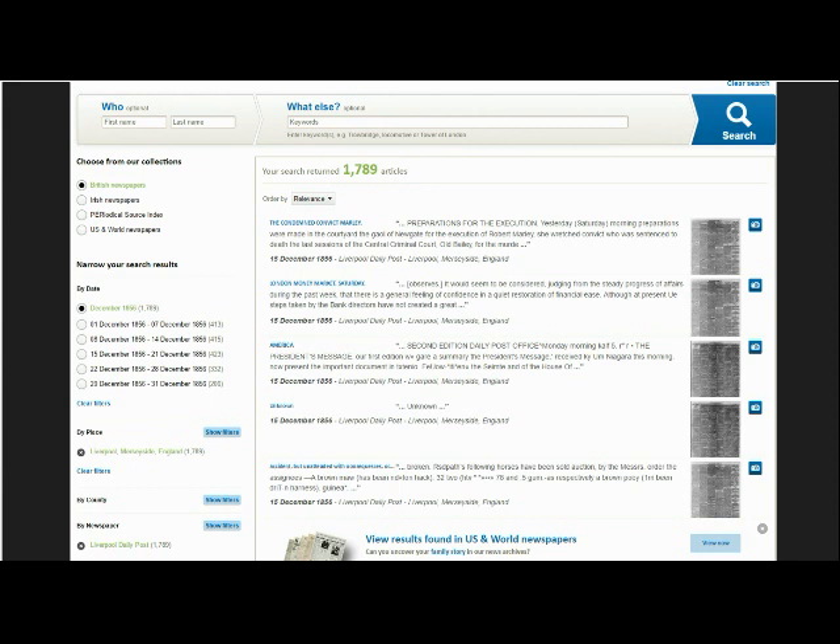And it doesn't stop there. Once you have selected a year, you can then filter by calendar month and narrow your results all the way down until you are only being presented with articles that were printed on one specific day. The narrower the date range covered by your search, the more accurate your results are going to be.